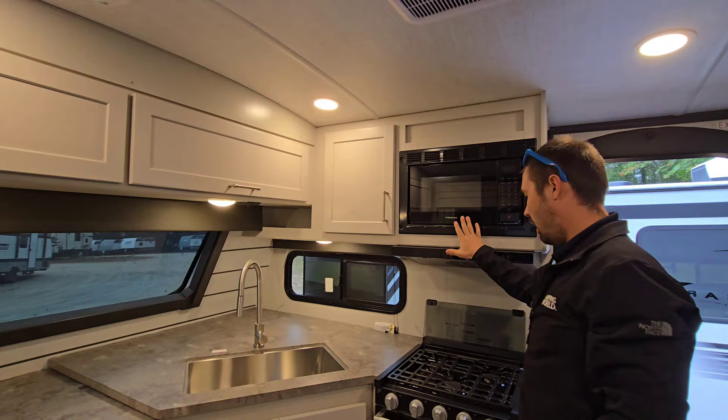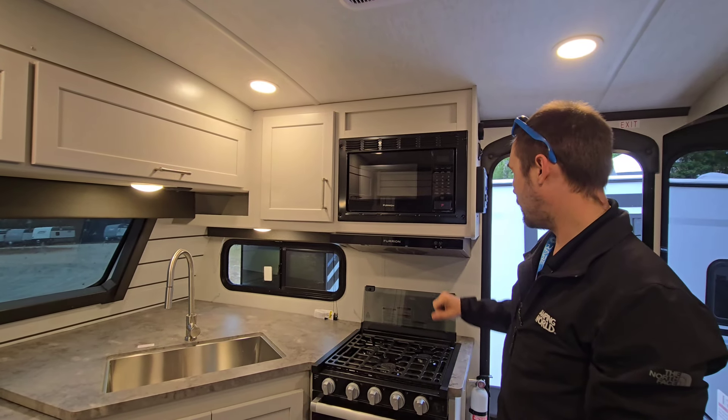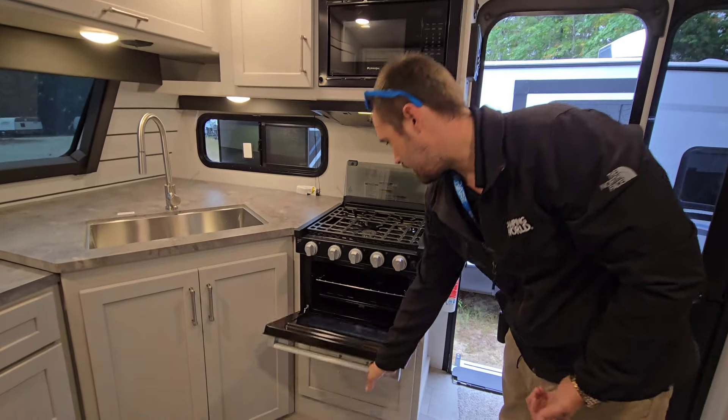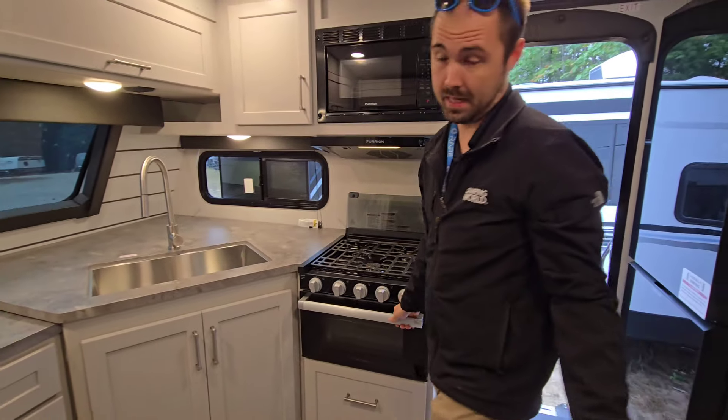They've gone with an all-black Fury appliance package: a 0.9 cubic foot microwave, range hood, three-burner cooktop with the fancy lights, and an oven that's not big enough to write home about, but you can cook something in there.